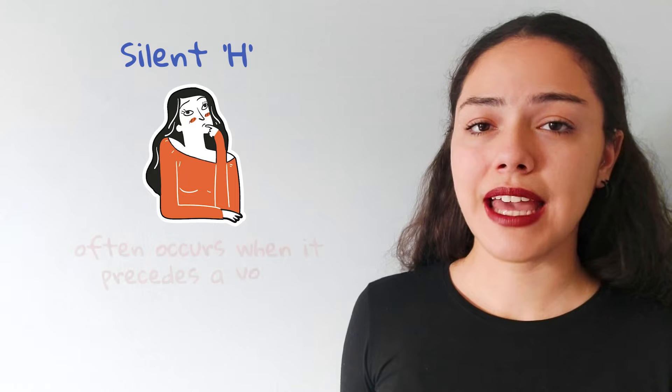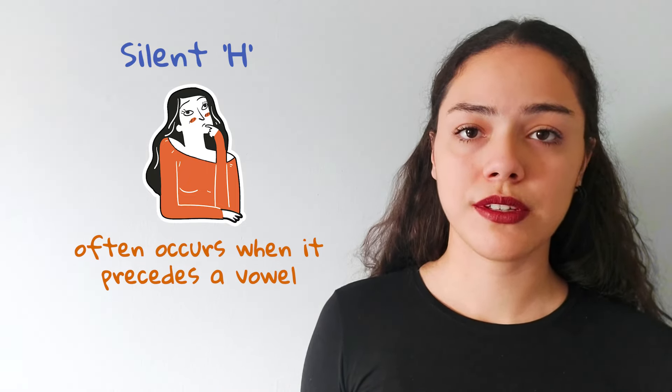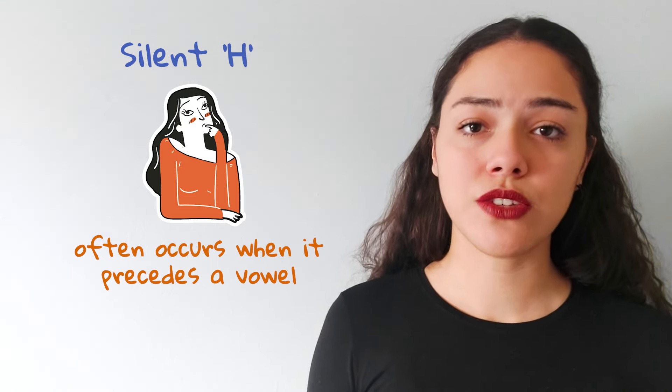To start off, let's understand why the letter H is sometimes silent. In English, a silent H often occurs when it precedes a vowel and it's not pronounced. This phenomenon is common but can be puzzling as it doesn't follow a strict rule.